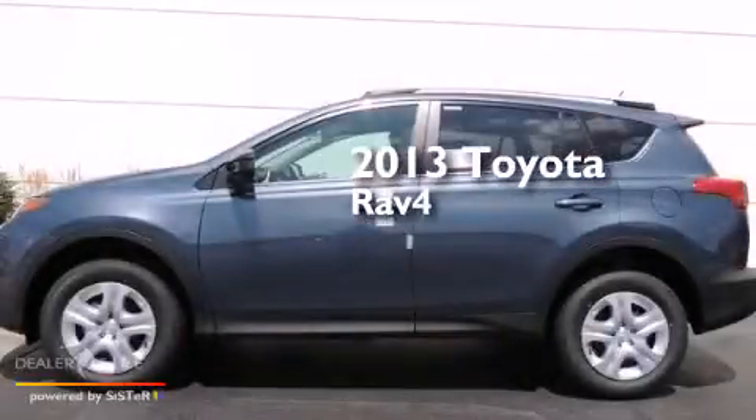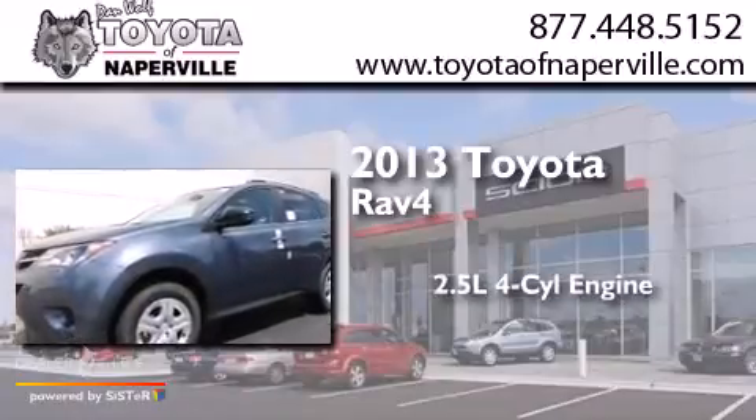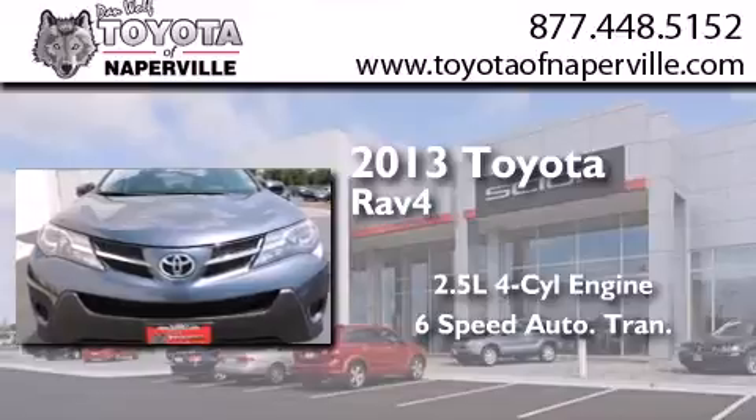This is a brand new 2013 Toyota RAV4. It features a 2.5L 4-cylinder engine, a 6-speed automatic transmission, and all-wheel drive.